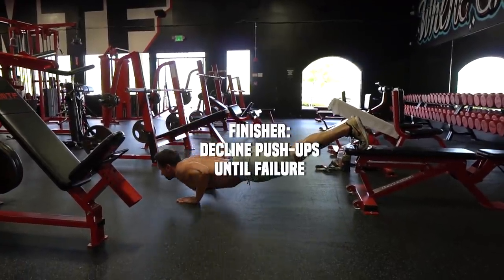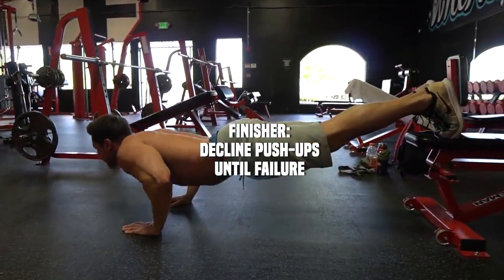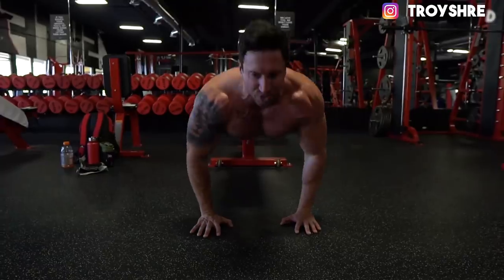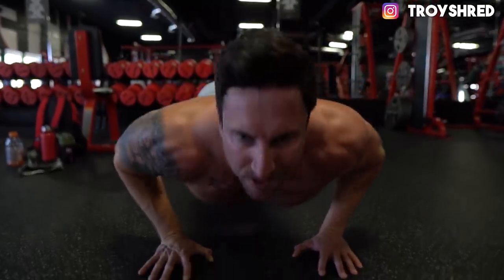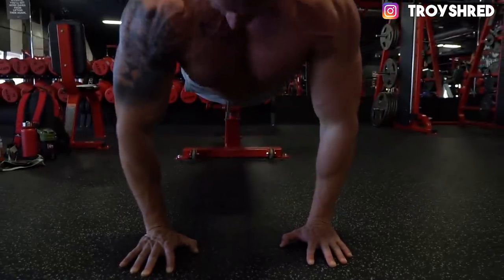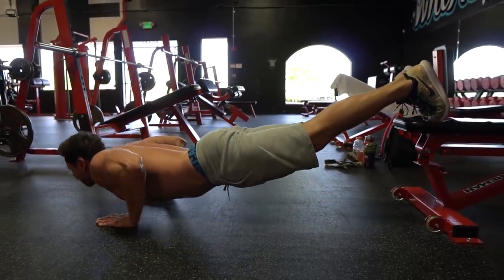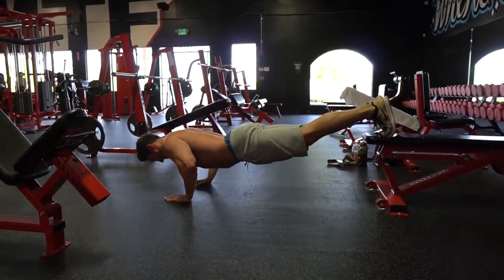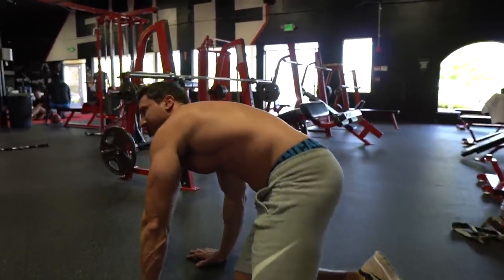One more finisher to failure — decline push-ups, which hits the upper chest more. My chest is completely taxed at this point, so even push-ups are challenging. I go nice and slow and controlled at maximum fatigue, since push-ups really allow me to contract my chest throughout the movement. I recommend adding finishers like this to your workouts for every single muscle group. This one was absolutely brutal.